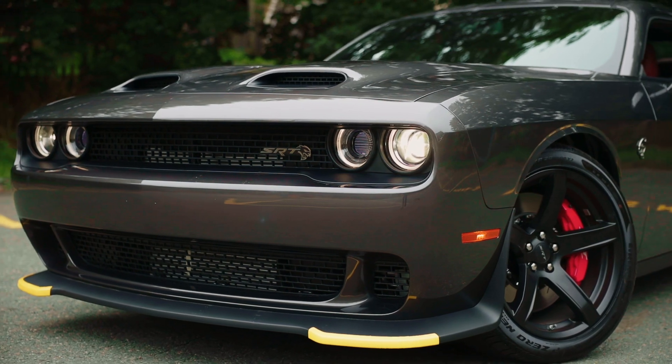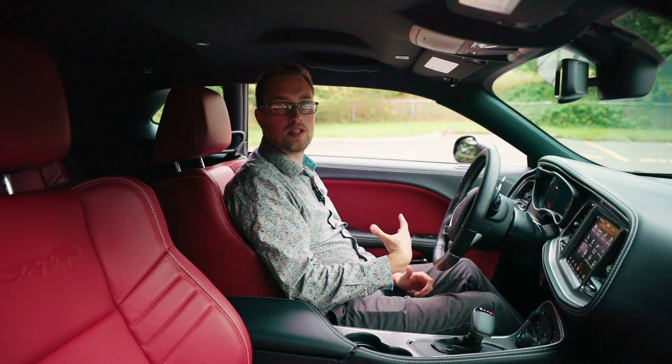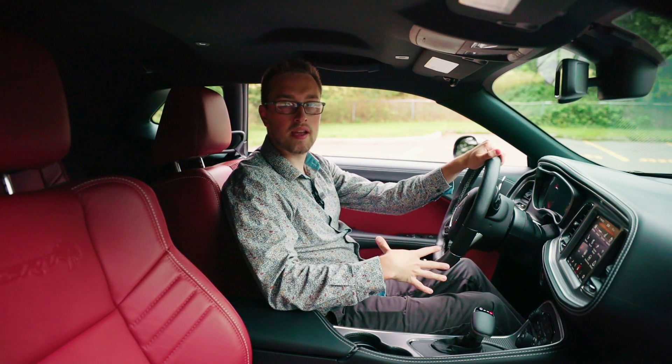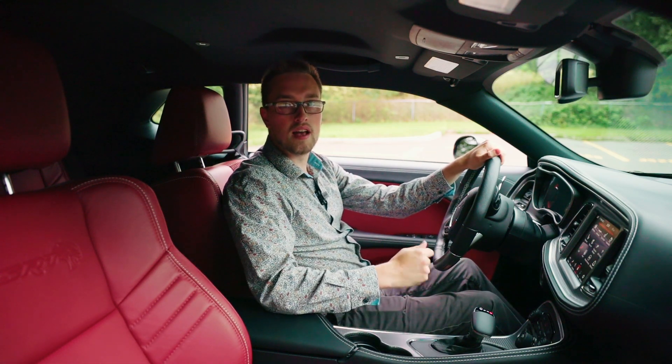Now I could take this out on the road and tell you all about the cool driving dynamics, but I think what we should do is just let you listen and come along for a drive without any speaking at all — and just listen to the beautiful sound of that 6.2-liter engine. So let's take it for a drive.